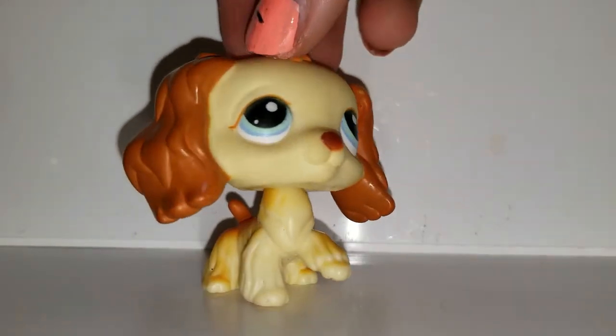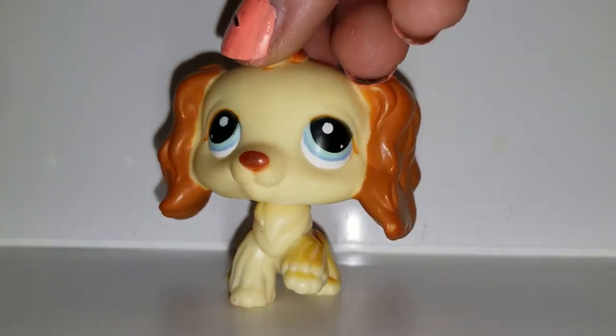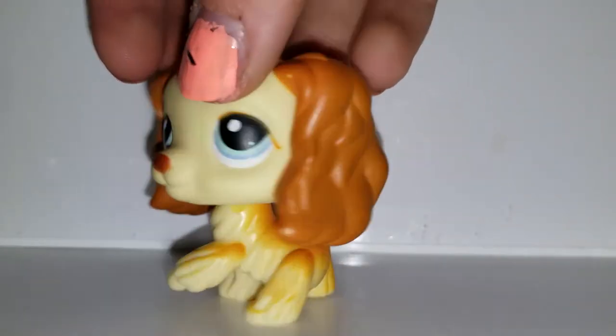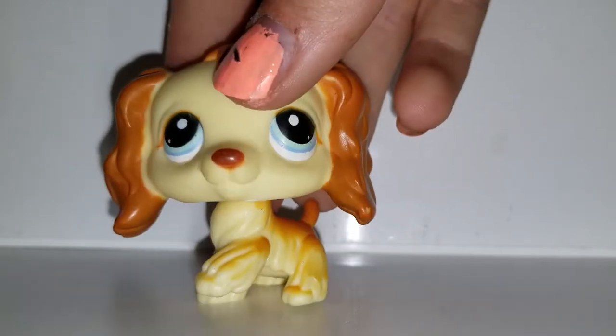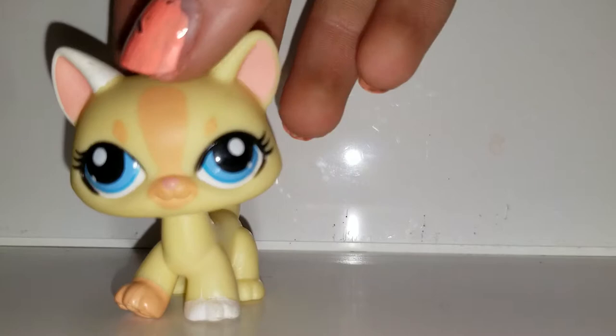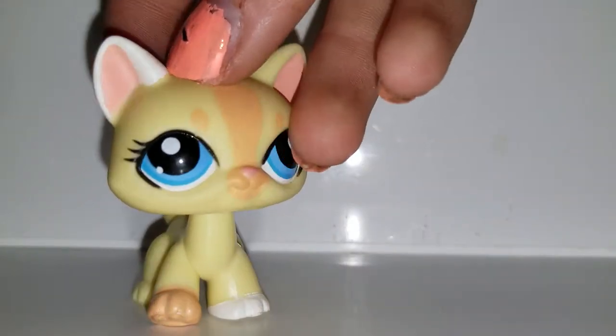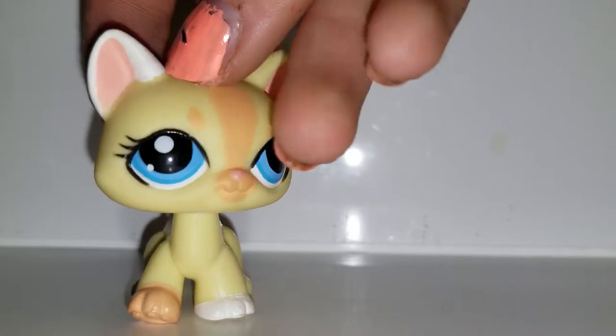Next we have this cocker spaniel — a male cocker spaniel. He's really cute. I've never seen this one either. He's blonde. And then after that we have this Dachshund destiny cat — a blonde destiny cat. I originally have a pink one. This one's super cute.